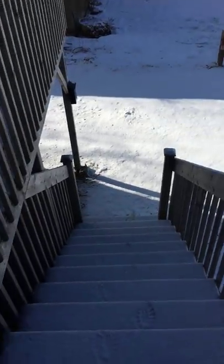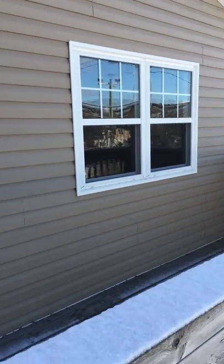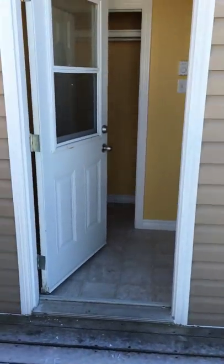We just came up the steps and then we have a nice deck up here to sit out and get the afternoon sun. We're gonna come right in now and as you can see it's all brand new vinyl siding.